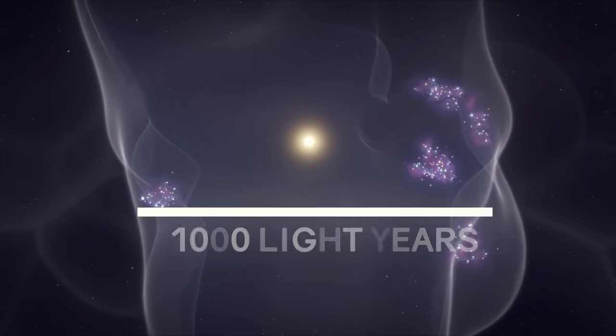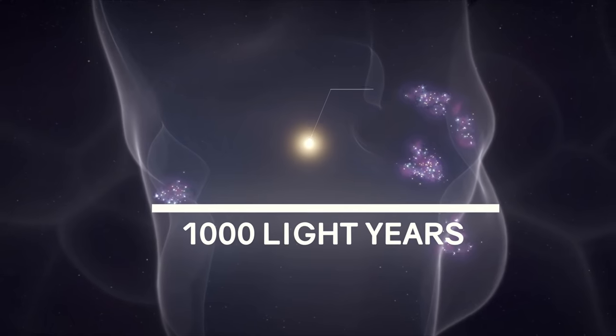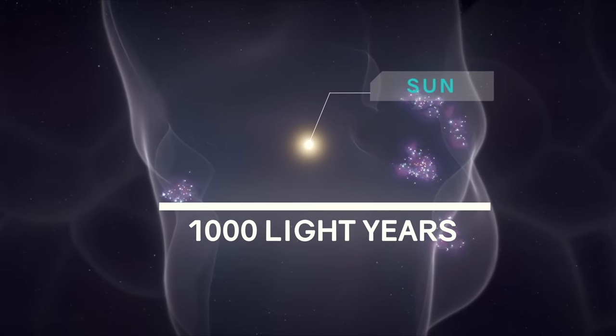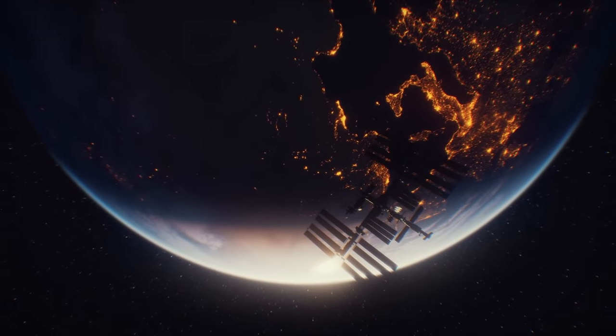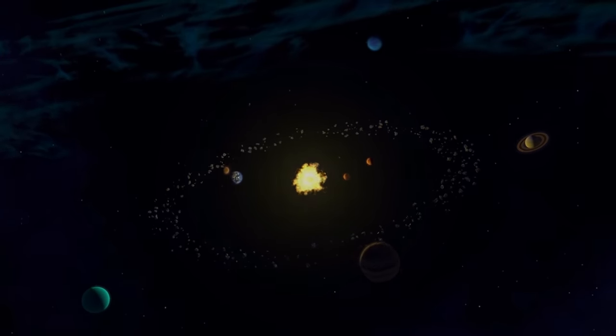Its diameter is 1,000 light years, and what is remarkable, our Sun is practically in the center of this bubble. Are we really living in a huge bubble? And how does our solar system actually work?